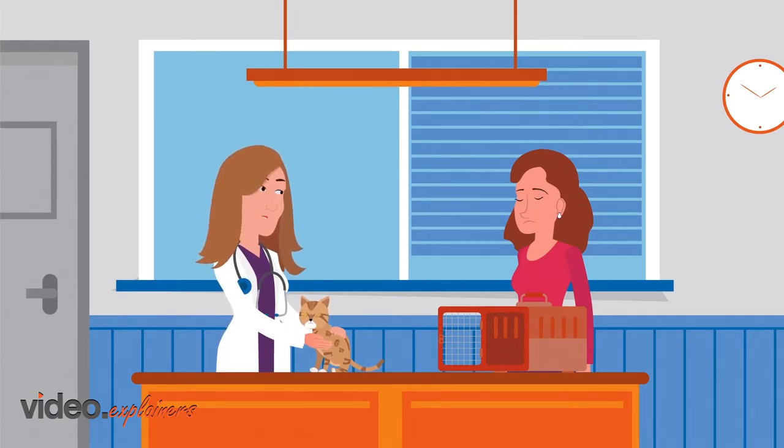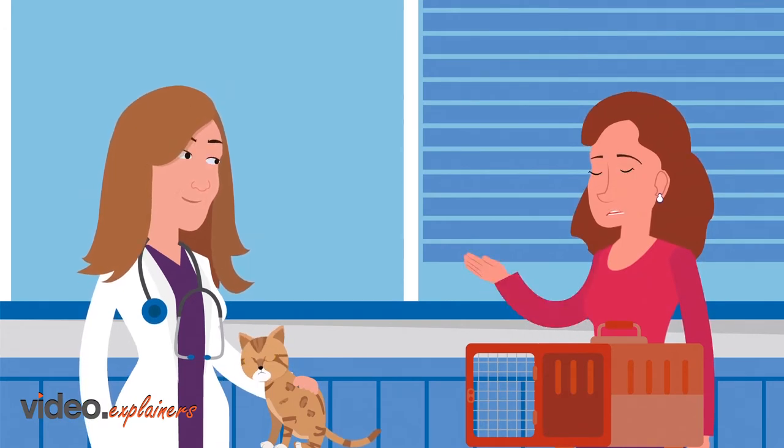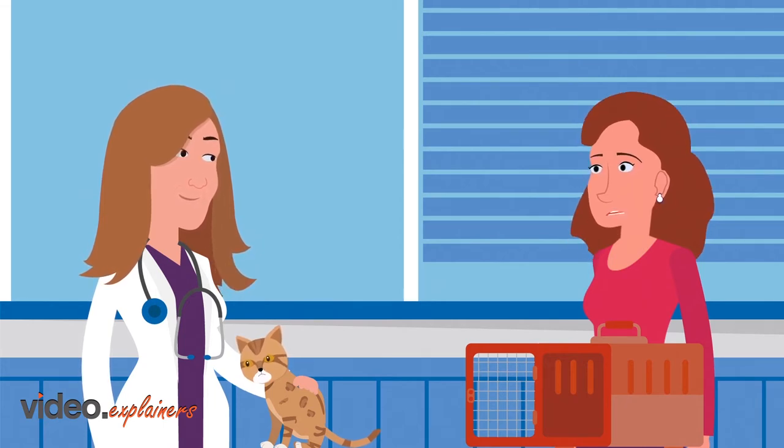How can I help you today? Well, I've been worried about Mae. She's been coughing for a while now and she's had a few episodes where she can't seem to breathe very well. Poor Mae. Let's have a look and see what's going on.